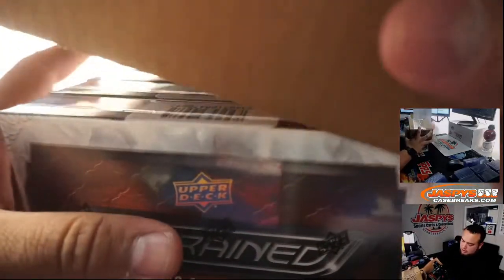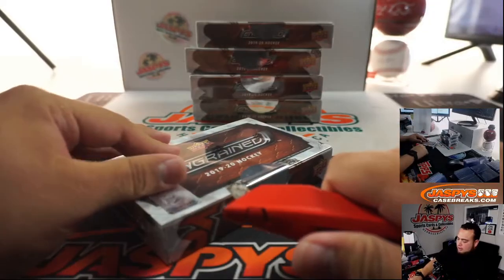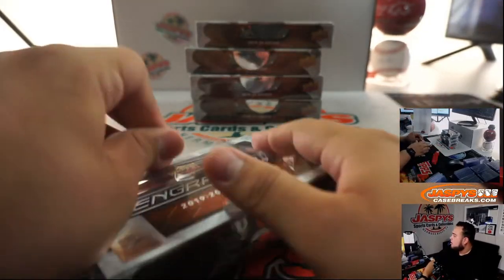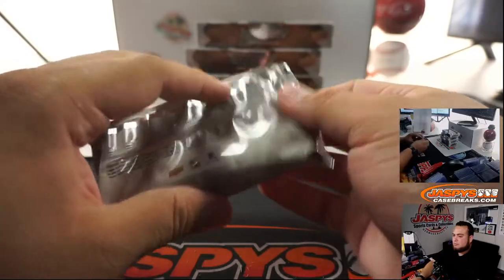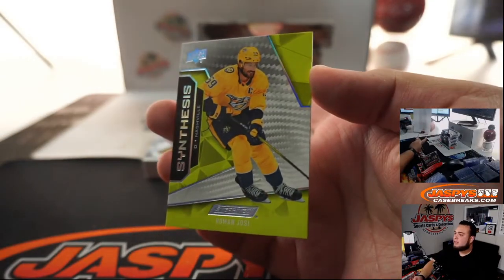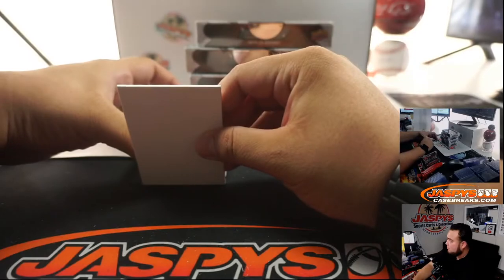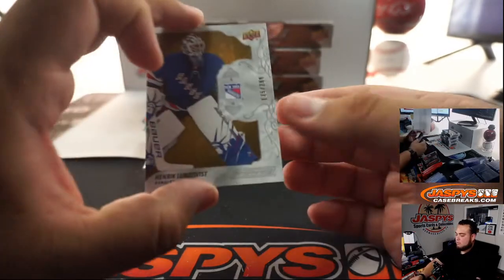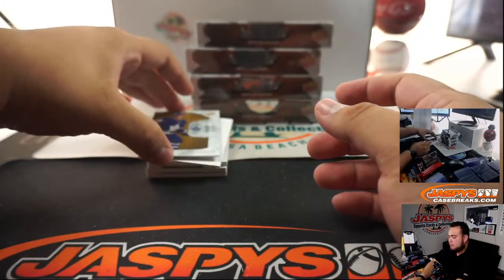Should be a pretty nice case right here. First box — we got synthesis Roman Yossi for the Preds. We got Henrik Lundqvist, numbered to 299, for the Rangers — Zachary with that one. And Rasmus Sandi as well.